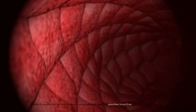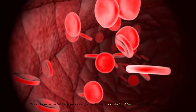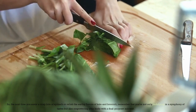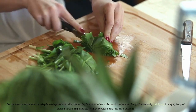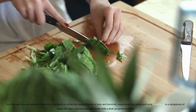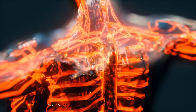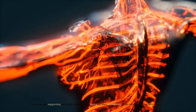Vitamin K ensures that the clots' presence isn't prolonged, enabling smoother blood flow through the affected area. So the next time you savor a crisp bite of spinach or relish the earthy flavors of kale and broccoli, remember that you're empowering your body with a dual-purpose nutrient — supporting the initial response to an injury and also contributing to the efficient cleanup afterward.